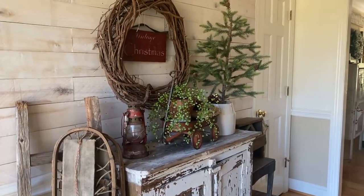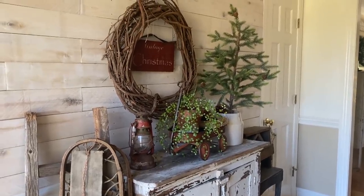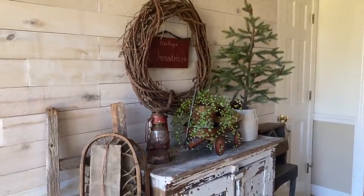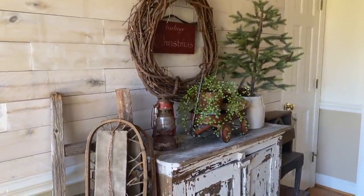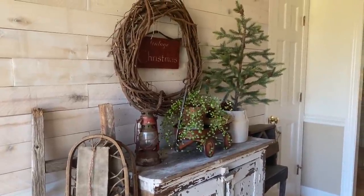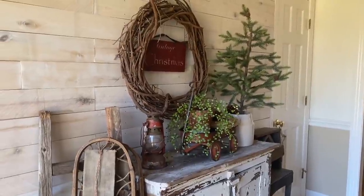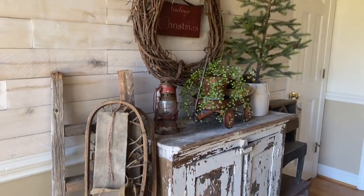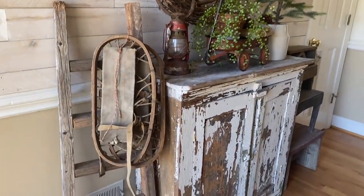Hi everyone, and welcome to my Christmas home tour. I'm so excited to be joining Holly today and I hope you enjoy seeing a little bit of my Christmas touches. I love rustic, vintage, and primitive items and I tend to decorate a lot with those, so let's get started.